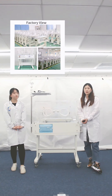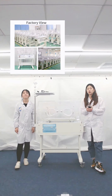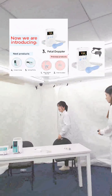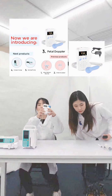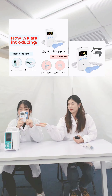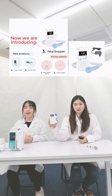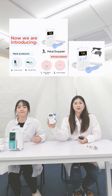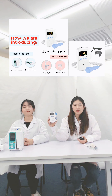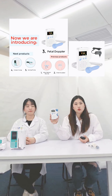You know, pregnancy is a very long process. Do we have any equipment that allows mothers to monitor the baby's development at home? Sure, we have — it is the fetal Doppler. It has high fidelity clear sound and a high sensitivity Doppler probe. Thus, pregnant women can check the baby's heartbeat easily and clearly, even without any medical knowledge. Parents-to-be will be very happy and feel at ease when they hear the baby's heartbeat.